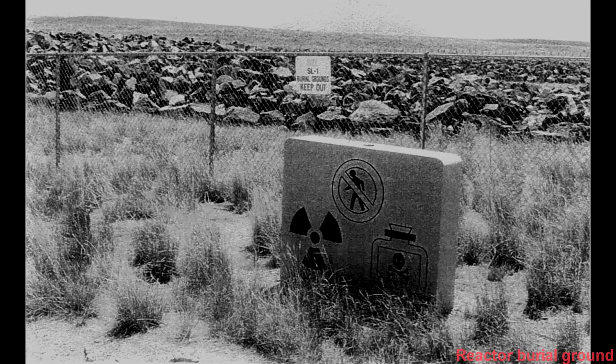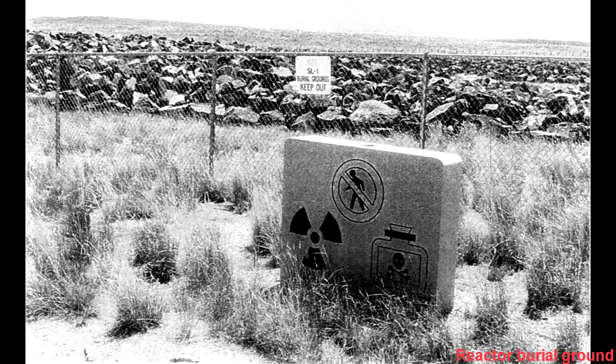The reactor was buried not far from where it was operated, as authorities thought it was too radioactive to take on public highways to a radioactive waste facility 15 to 20 miles away. The accident led to safer nuclear reactors implementing new safety measures to prevent the reactor from activating if a single control rod is removed.